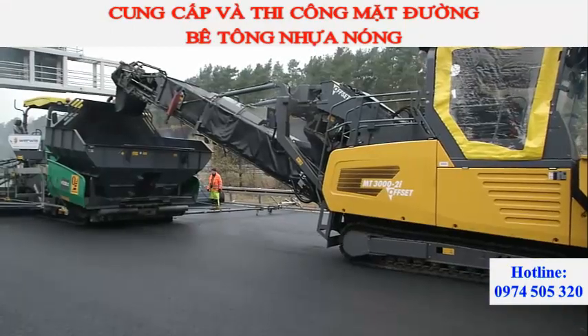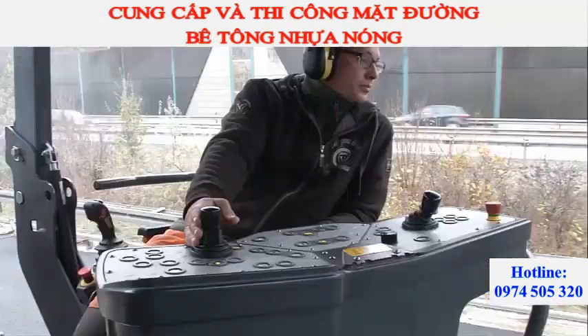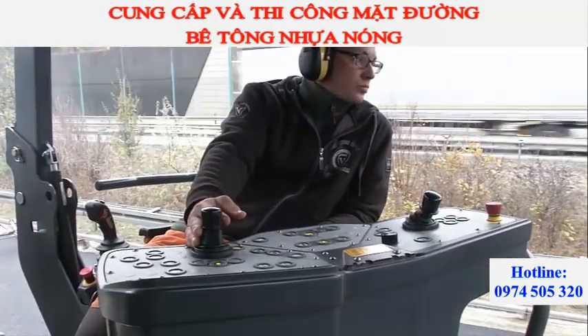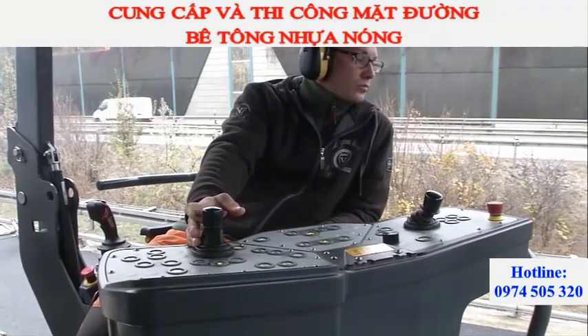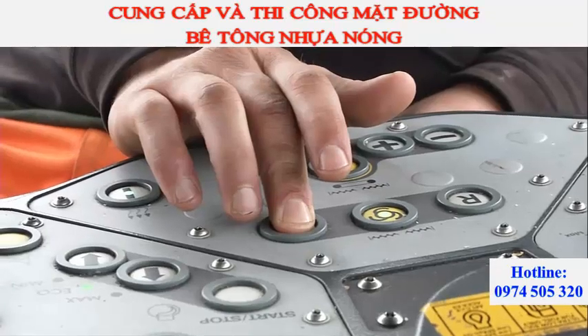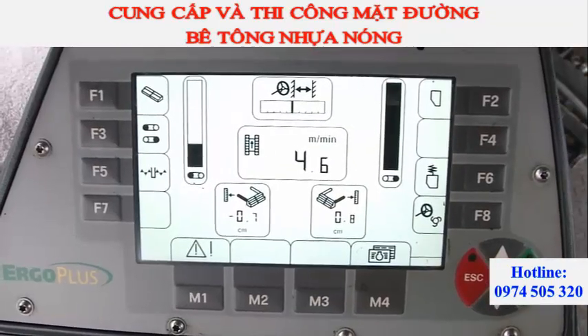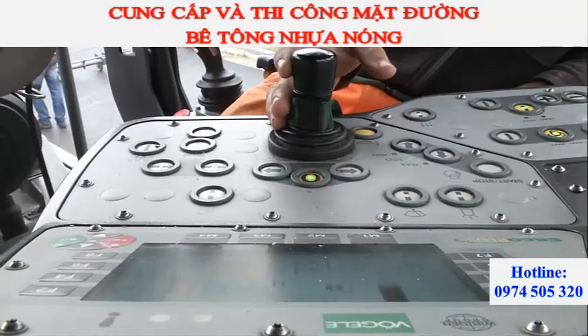A reliable and user-friendly operating system is essential in ensuring impeccable handling of a large machine, even when operating at high load. ErgoPlus from Vögele optimally meets these requirements. Thanks to its logical design, the user intuitively understands all the important and regularly used functions.